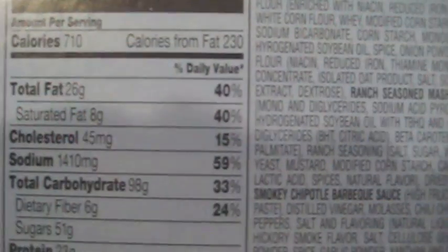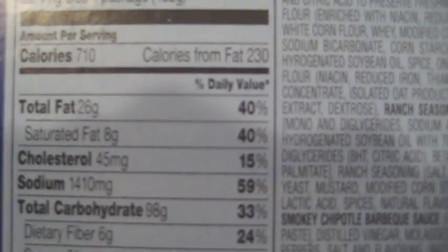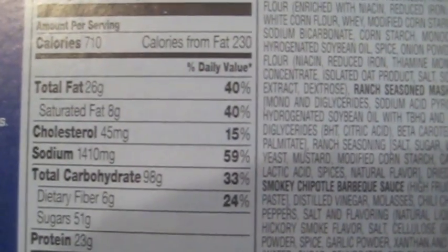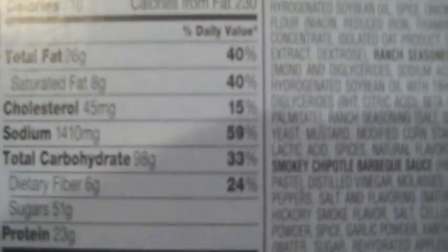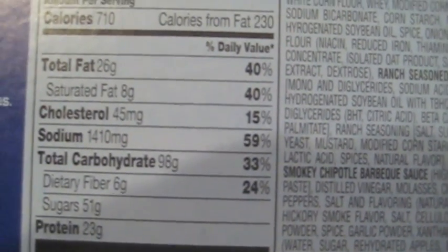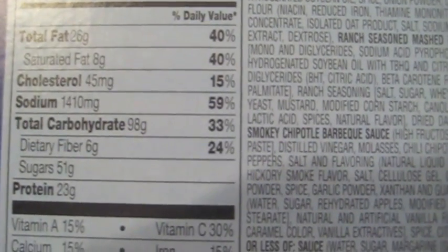I've got this going in the microwave so let's get it out and see how it looks. Here are the nutrition facts: 710 calories, probably a little bit less fat than you would expect given what you're eating here — 40% for the day, 15% cholesterol. You've got a whopping 1,410 milligrams of sodium and 24% fiber for the day.